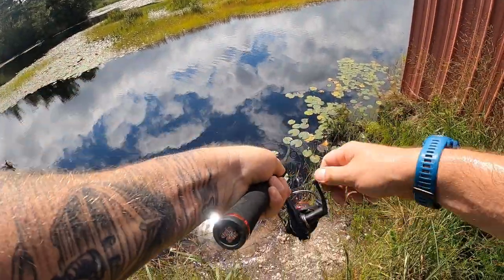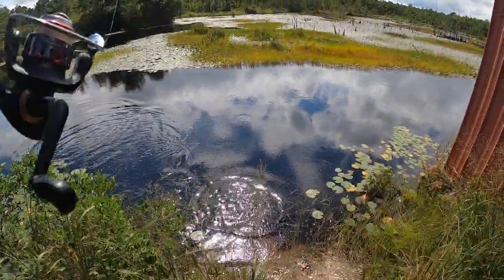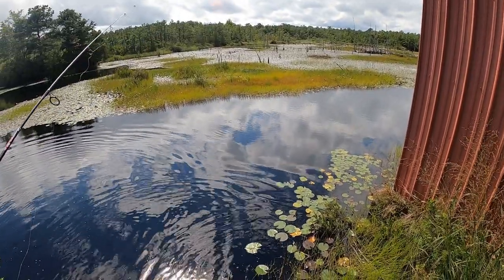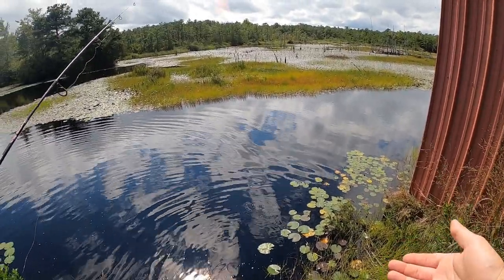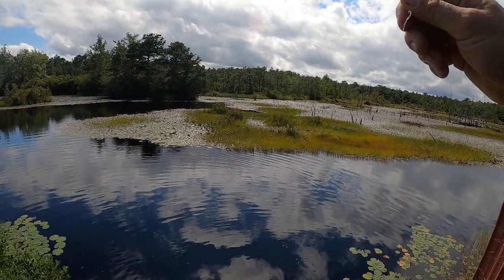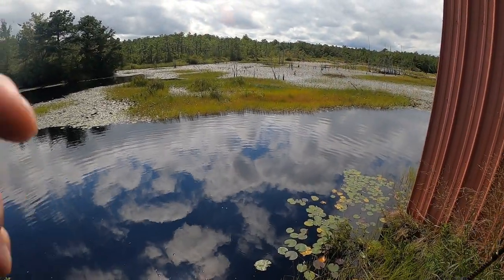All right guys, we are hooked up! Oh no — he just swam right off with my spinner. That was a brand new spinner too. Damn. Going to have to tie on a new one.